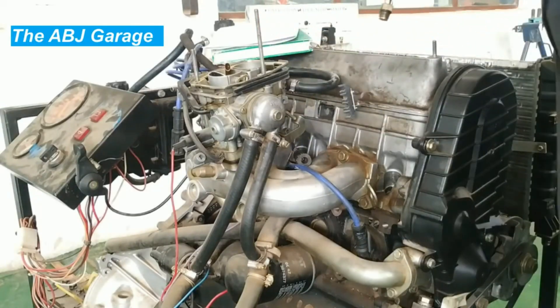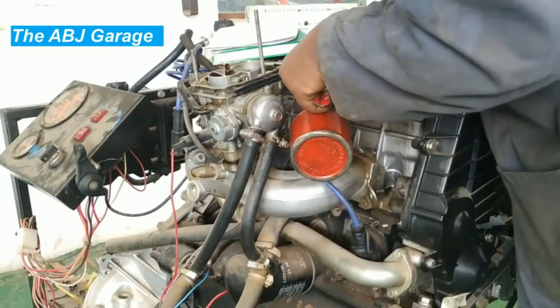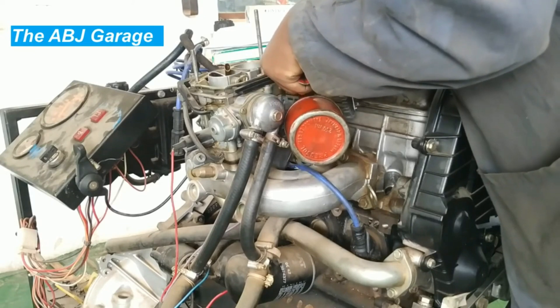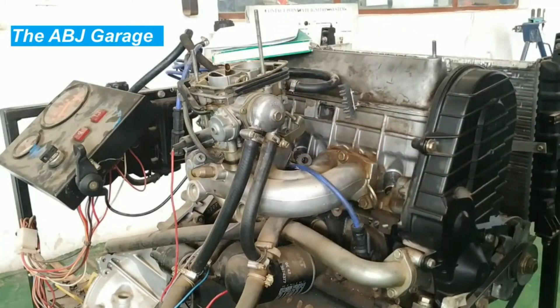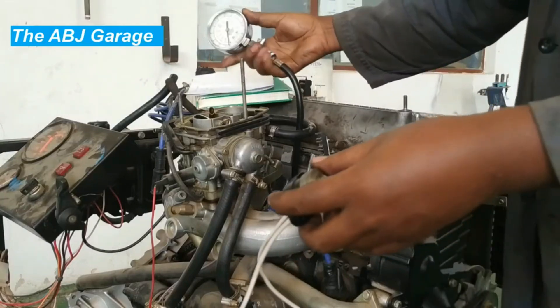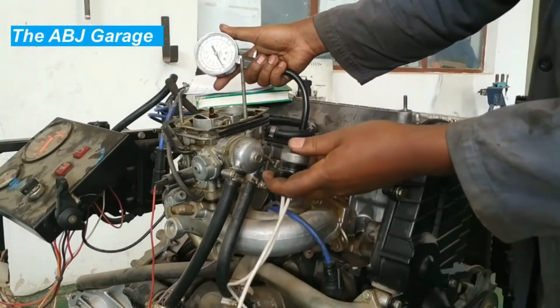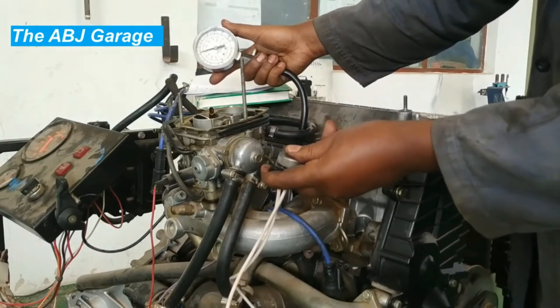Seven: carbon buildup. Over time, carbon deposits can accumulate on the valves and the cylinder walls, causing them to stick and not close properly. Carbon deposits on the valve face can lead to the valve not sitting properly, which can lead to compression loss and decreased engine performance.